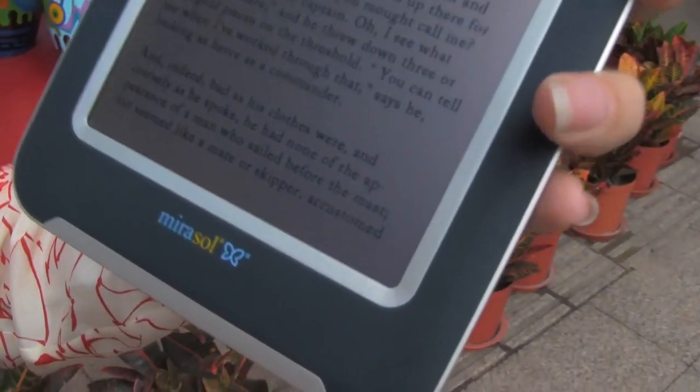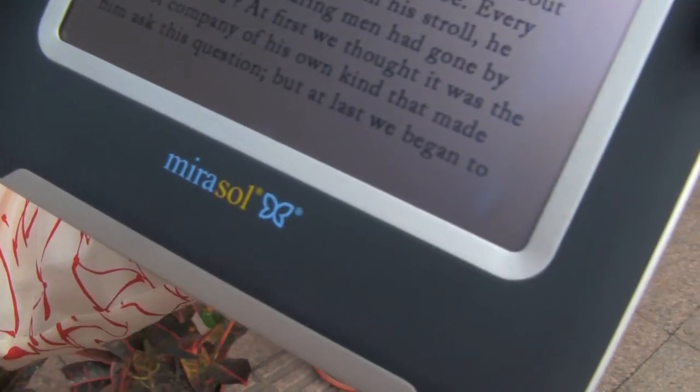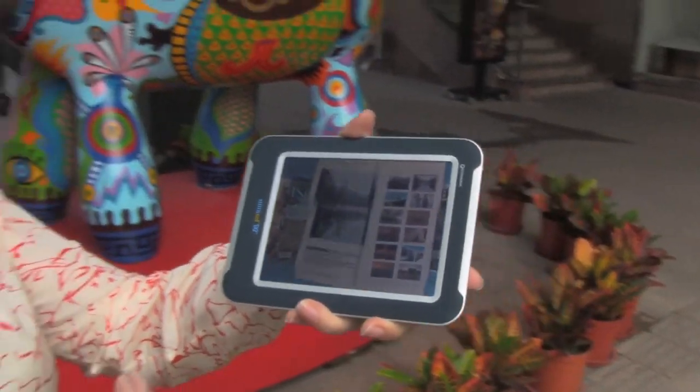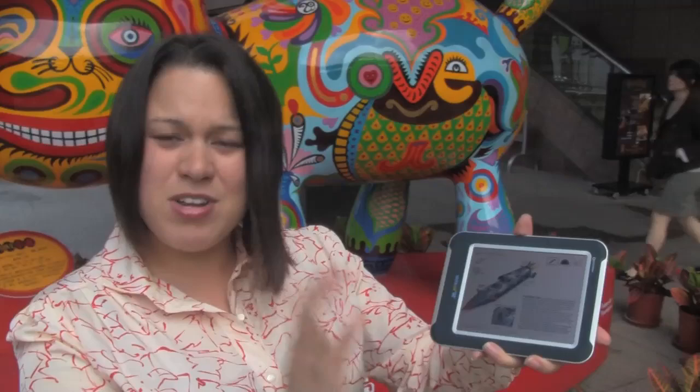This is based on the Mirasol technology which is kind of inspired by the butterfly. You know how butterfly wings will reflect the light and do full color? Well, Mirasol's technology does that, and I'm going to talk a little bit about the odd position that I think Qualcomm's put themselves in.